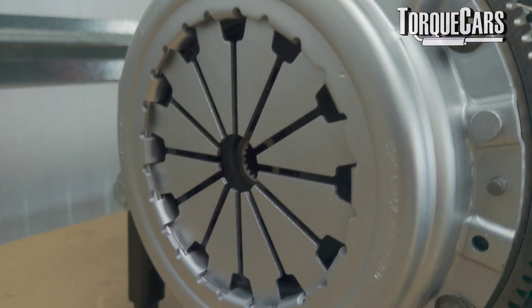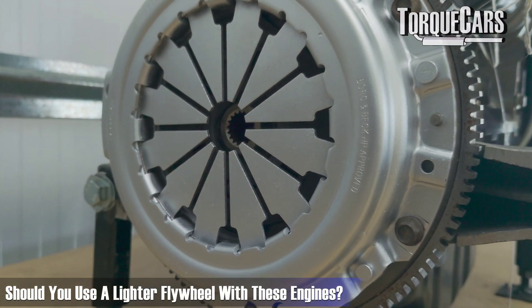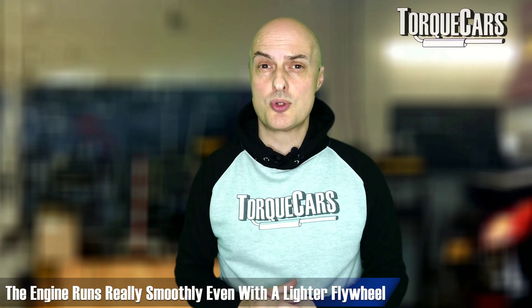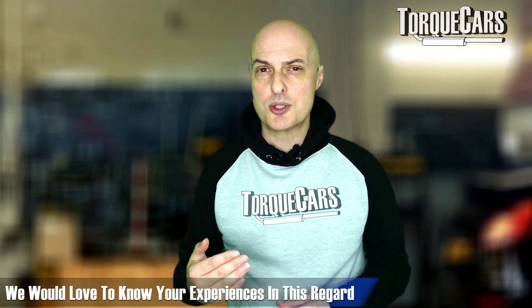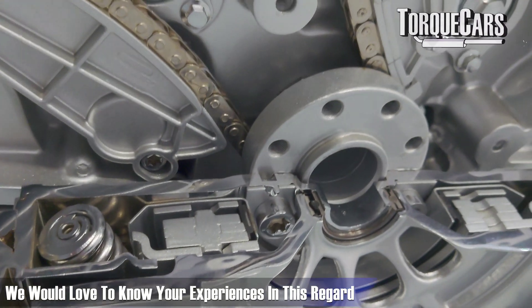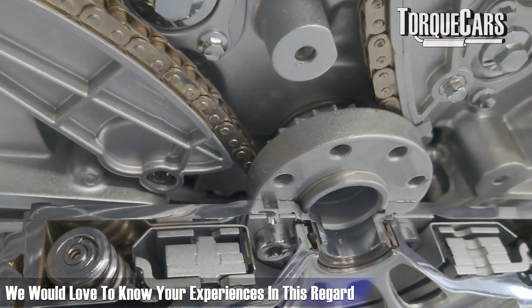I've always been cautious about recommending lighter flywheels on engines with cylinder-on-demand, but through feedback and conversations, it's clear this engine runs very smoothly even with a lighter flywheel fitted. I would still recommend sticking with the dual-mass flywheel, but I do know some people who've fitted a lighter single-mass flywheel and are quite happy — it makes the engine more freely revving and easier to control, particularly in a track environment.